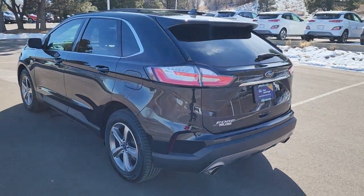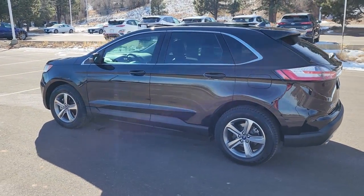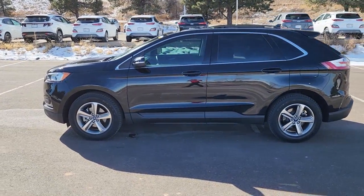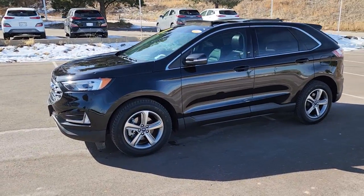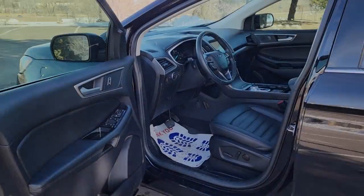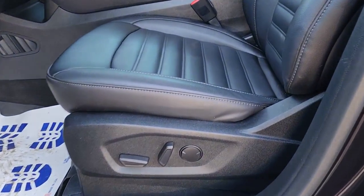Optional packages for this include the panoramic Vista sunroof with power open and closed sunshade, convenience package with wireless charging pad, universal garage door opener, perimeter alarm, foot-activated hands-free liftgate, remote start system, and 110-volt AC power outlet.